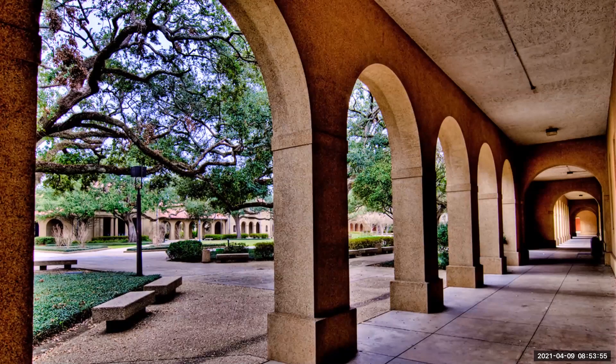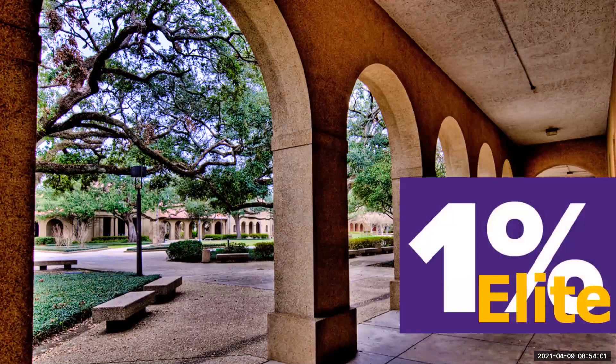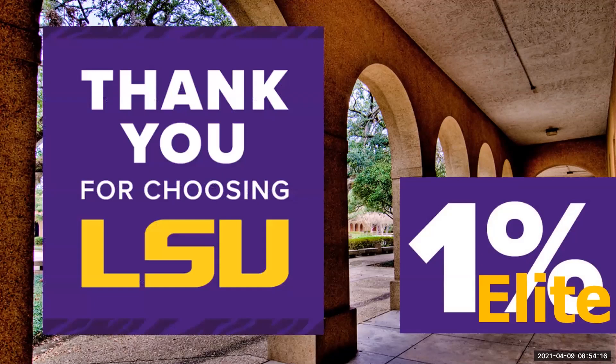Hi, this is Andrea Jones, Executive Director of LSU's University College and Center for Freshman Year. LSU is in the elite 1% of universities able to claim the triple designation of being a land, sea, and space grant institution. LSU is consistently ranked as one of the nation's best universities and one of the most valued degrees. Thank you for choosing LSU and welcome to your first year as a tiger.